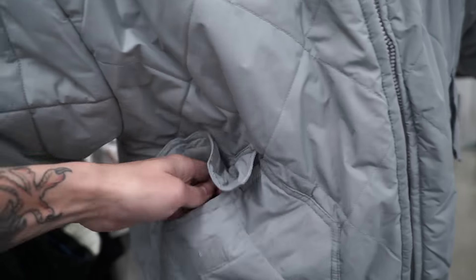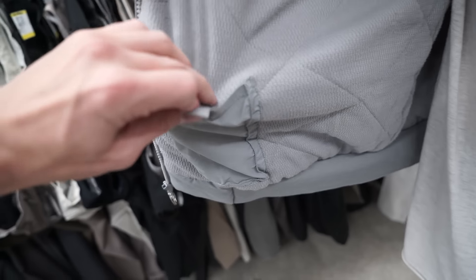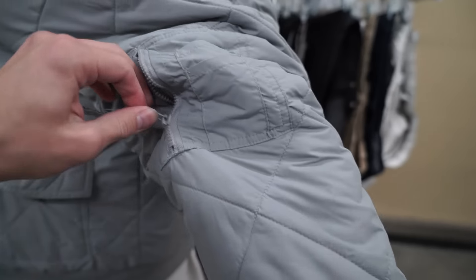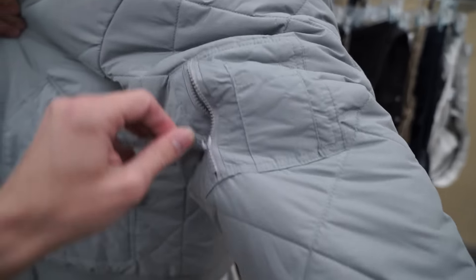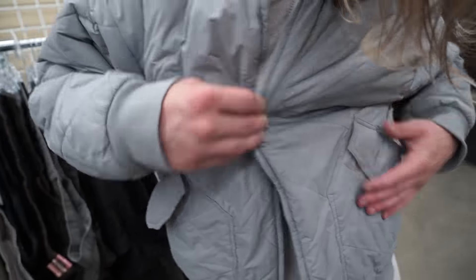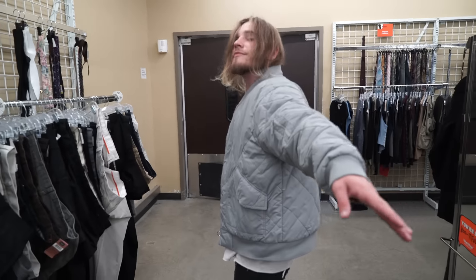This Route 66 quilted jacket definitely fits him though. You got the velcro pockets right there, and then on the interior — perfect place to hold stuff. Then over here it's got the M1 flight jacket pocket which you can use to store your cards or whatever. Really really dope jacket, and it looks like it's in perfect condition — no stains or nothing. Look at him just doing the spin for us.